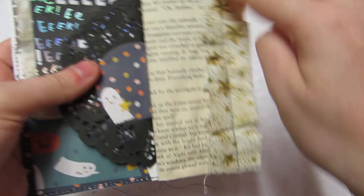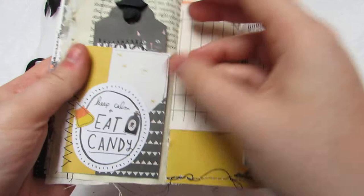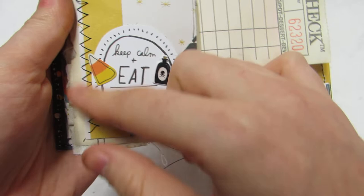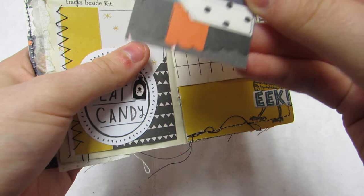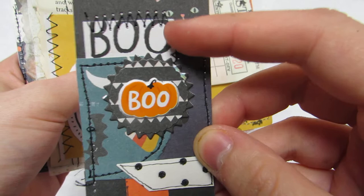She has fabric here, and then she has a little stitched pocket, again using up all her scraps. She layered — it says 'keep calm and eat candy.' I'm so excited to start playing with this collection. I have some really cute ideas. Here's all her paper scraps — see her scraps? And the cat peeking out, and then it says 'Boo,' she added a little Boo there.